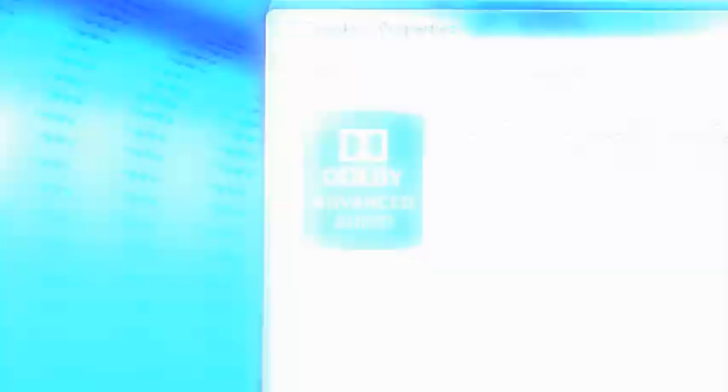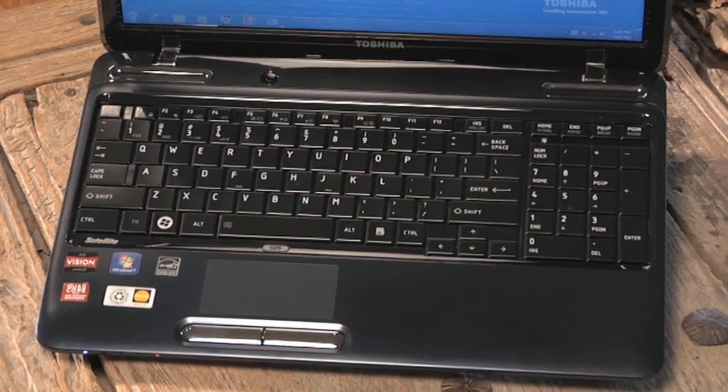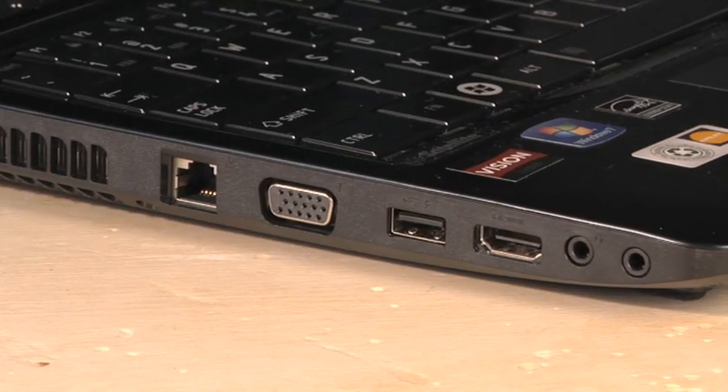And it comes with Dolby Advanced Audio for more theater-like sound. It also keeps you well connected with room to expand and share with wireless N plus a wide range of ports.